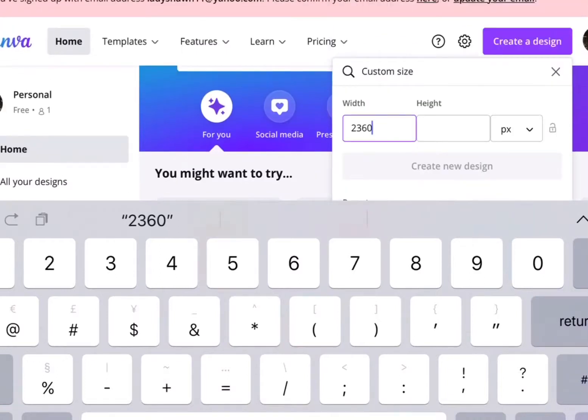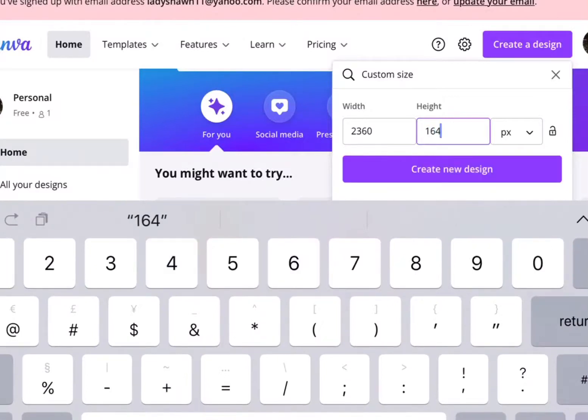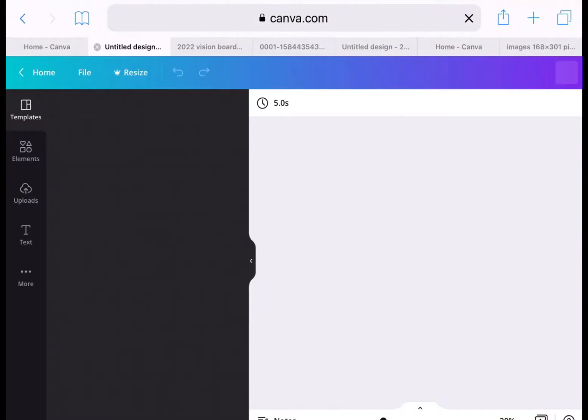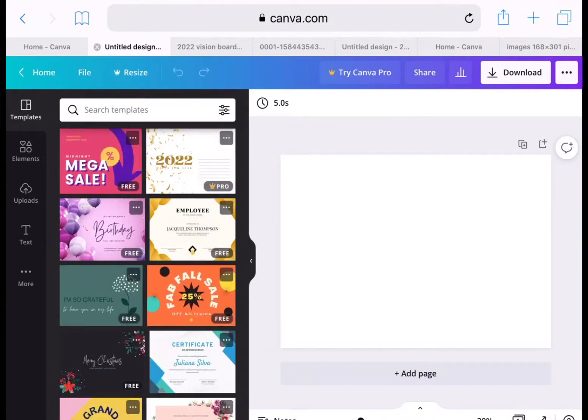Right now I am just picking out the custom size — it's going to be 2360 for the width and 1640 for the height. If you've never heard of Canva before, it is a great website for projects, school thumbnails, logos, anything that you need for designing. You can see there are many templates you can use.